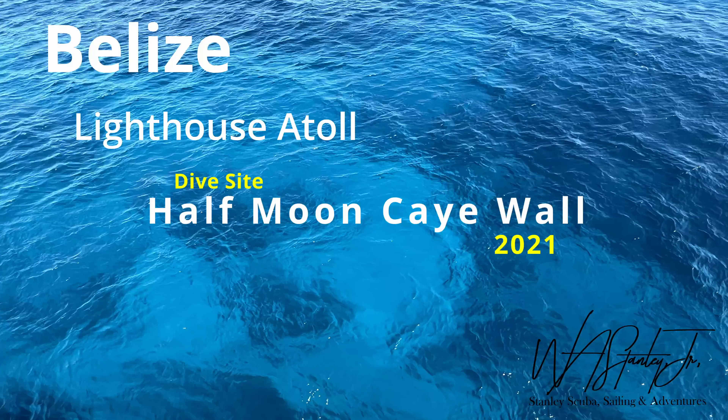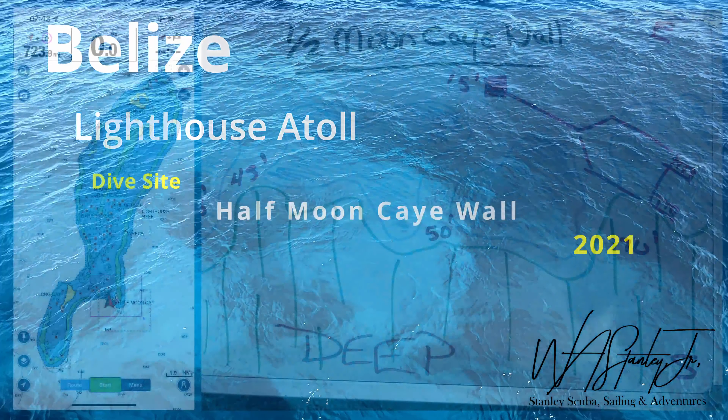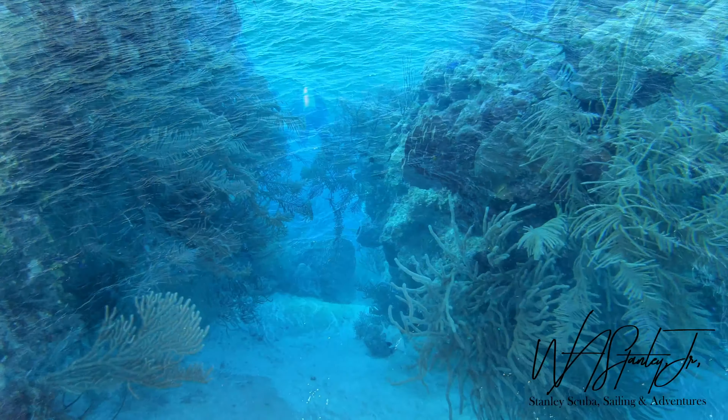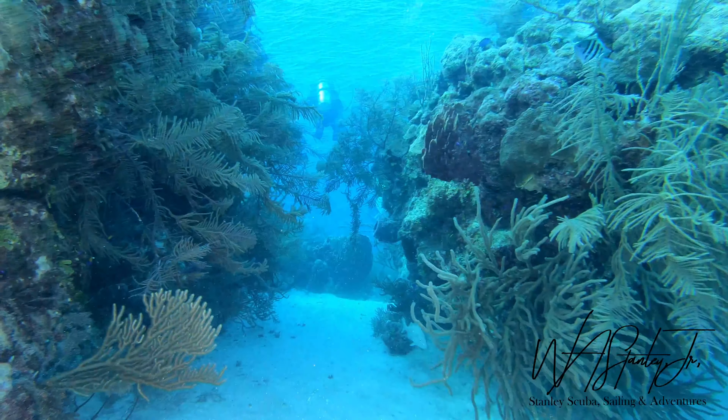This is Belize Lighthouse Atoll, dive site Half Moon K Wall. This dive site features large coral heads with deep crevices between them and a massive wall. The depths on top of the wall range from 15 to 70 feet. This video was recorded over a series of two dives on the morning of Tuesday, November 30, 2021.